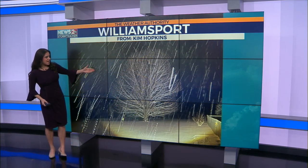Now this is from Kim in Williamsport — I think this is a gorgeous photo. The snow coming down, you can see the streaks here across the camera, and this beautiful tree looking like a winter wonderland.